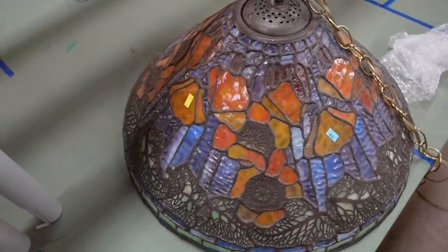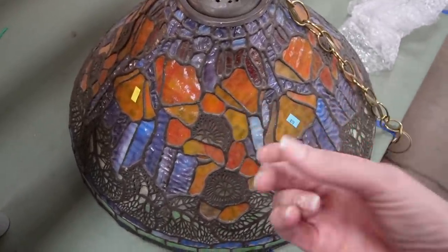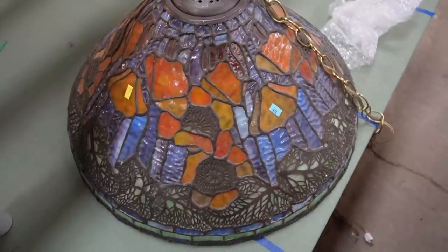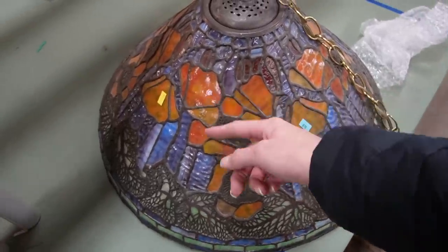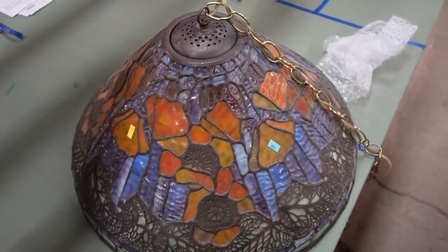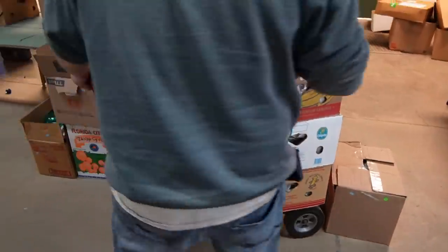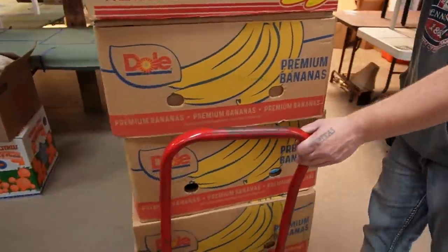Here's a close-up of this lamp that I'm absolutely obsessed with. It's a little bit dusty, but it's just absolutely stunning when it's all lit up because all of these orange panels are florals and leaves and it's just so beautiful. I know I have to find a spot for this. Twelve banana boxes.